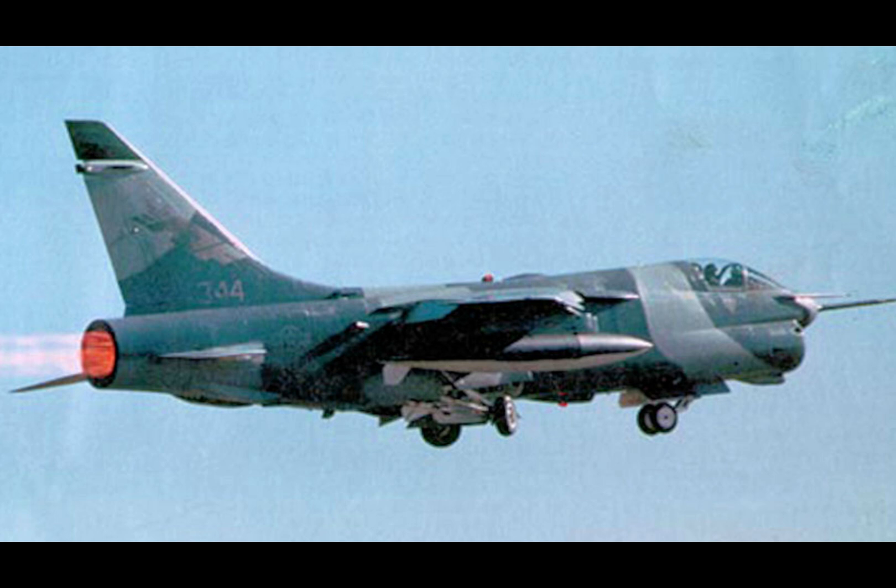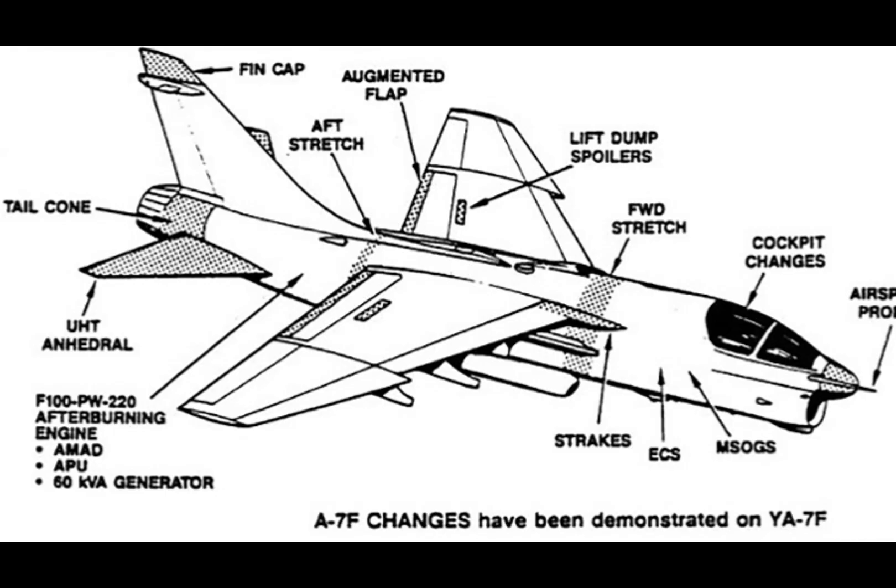Today, as the Air Force and Navy grapple with the astronomical costs of sixth-generation fighter programs, the story of the YA-7F offers valuable lessons. Could a similar approach help address modern budgetary and operational challenges? Reusing and upgrading older platforms could be a practical way to enhance capabilities without breaking the bank.